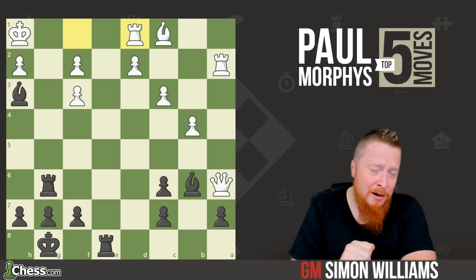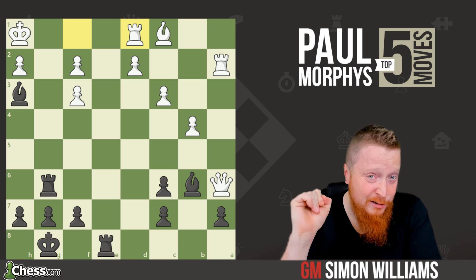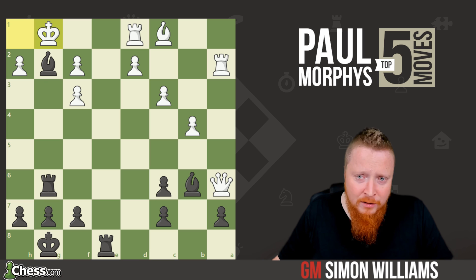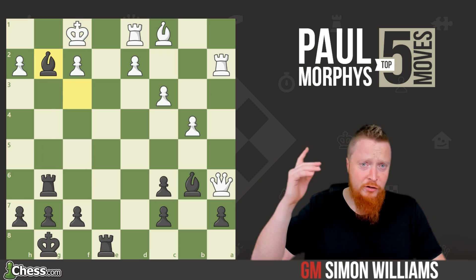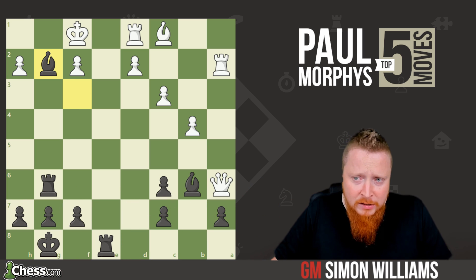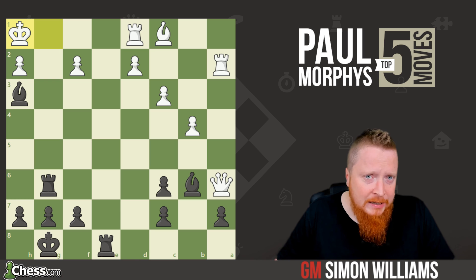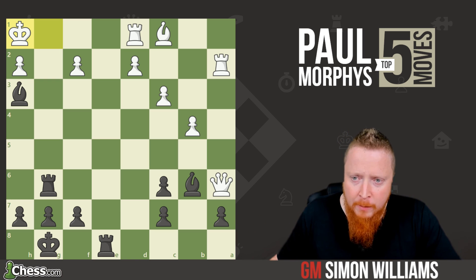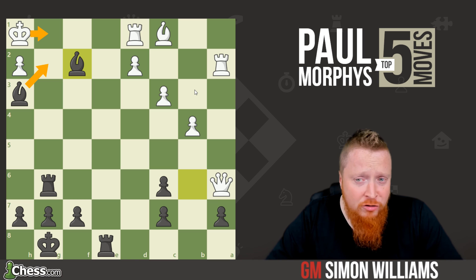I can even see Morphy now having his pipe tobacco, just enjoying himself at this moment. Bishop to g2, bishop takes f3 check, king f1, bishop to g2 — the yo-yo. King to g1, bishop to h3, the king comes back. And now rather than repeating the position, which would lead to a draw, he plays bishop takes f2, taking away the g1 square, so bishop to g2 is now going to be checkmate.